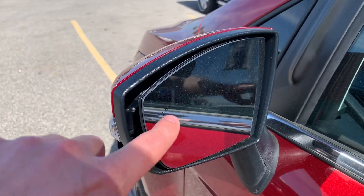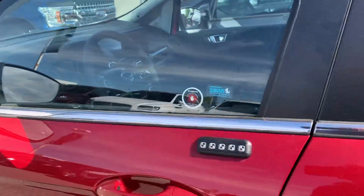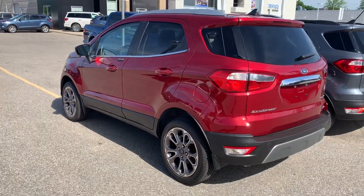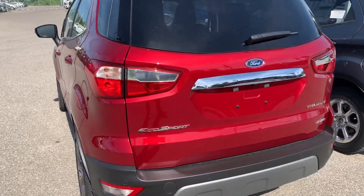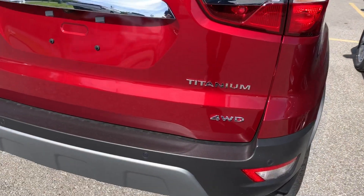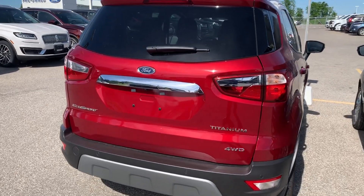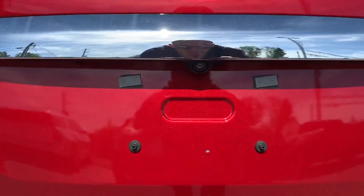You get the blind spot information system — it'll go orange when someone's in your blind spot. Four-wheel drive is a standard option on this, along with the two-liter four-cylinder engine. You've also got the backup camera and the backup sensors.